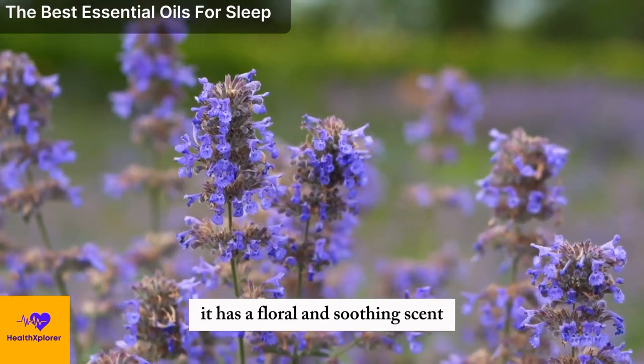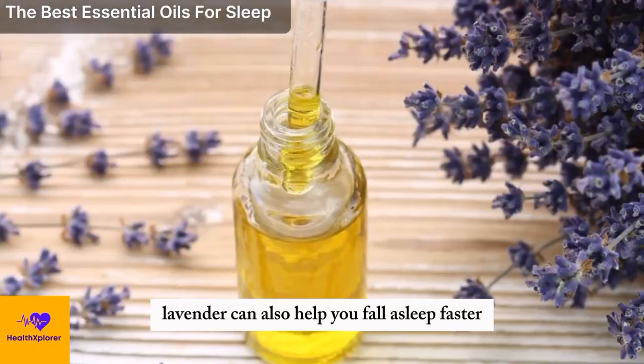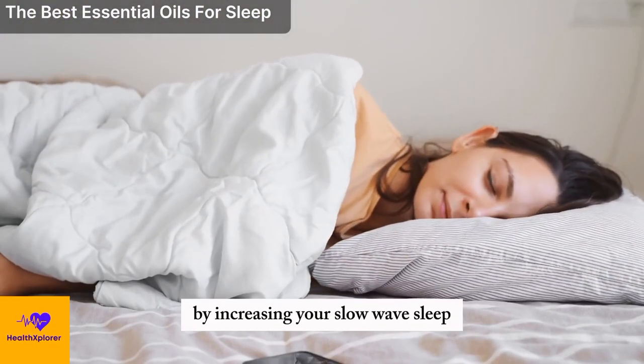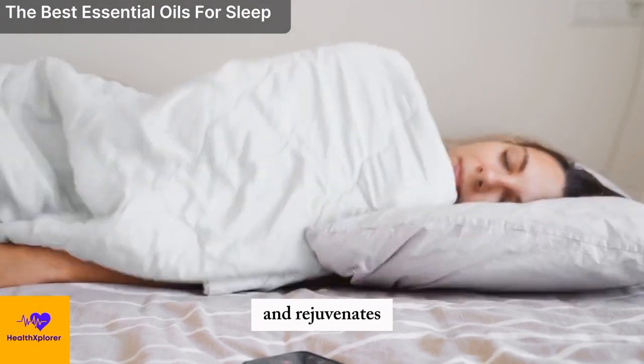It has a floral and soothing scent and can help you relax, reduce stress, and improve your mood. Lavender can also help you fall asleep faster and sleep more deeply by increasing your slow-wave sleep, which is the stage of sleep where your body heals and rejuvenates.